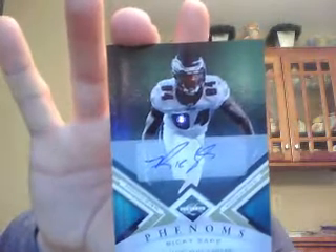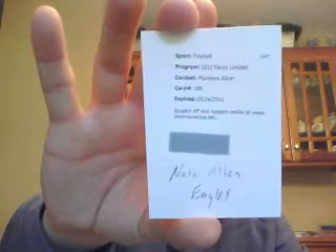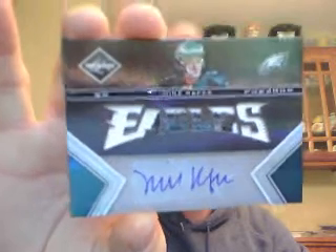Those are the teams I thought did so-so, and we're moving on to my top six this week. Number six is the Eagles. They got a single-color jersey of DeSean Jackson numbered to 199, a Ricky Sapp auto numbered to 25, a Nate Allen Monikers Silver Signature, a Riley Cooper Signature numbered to 199, and a Mike Kafka card — these cards are really sick-looking — numbered to 199. So the Eagles ended up with four hits in the break.